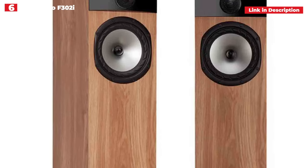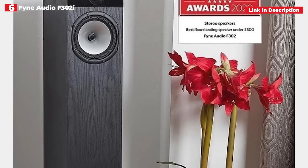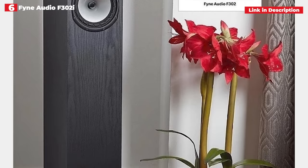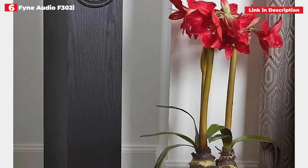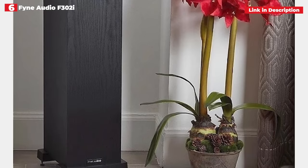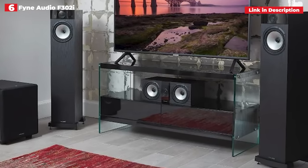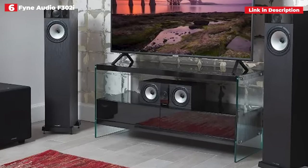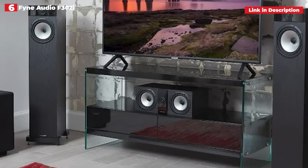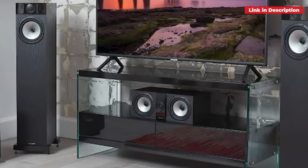The F302i is still a two-way rear-ported design, and the speakers are still reasonably priced. They're adaptable in terms of equipment and posture as long as they're not crammed into a corner or pushed up against a wall. Toe in the speaker slightly to create a concentrated and solid stereo picture. The F302i delivers a crisp musical performance that is both direct and enjoyable. The tweeter is smoother and more polished than the previous generation, and the bass is well blended. There's also a lot of detail to appreciate. We definitely recommend giving them a listen if you're searching for inexpensive floorstanders that sound amazing.